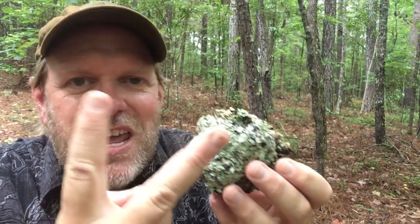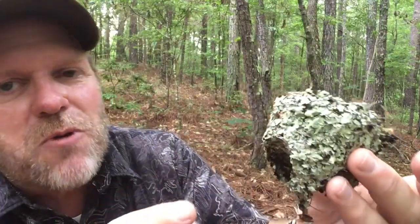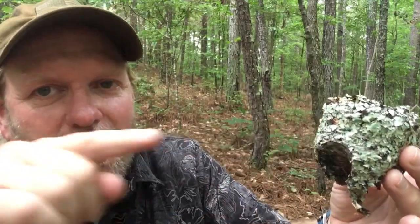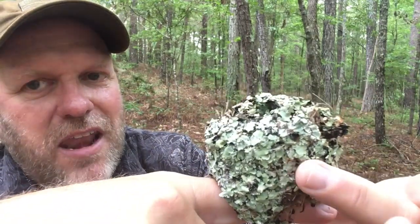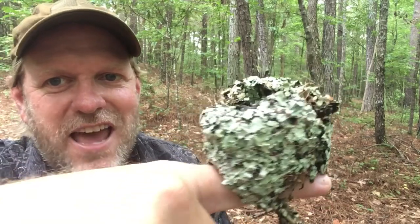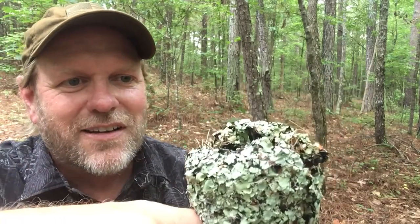I also believe this is a ruby-throated hummingbird nest, because a lot of hummingbirds will build their nests in the notch or the crotch of a tree, whereas the ruby-throateds like to put them out actually on a branch. And if you can see this groove right here, it shows where that nest actually sat on a branch, just like that.